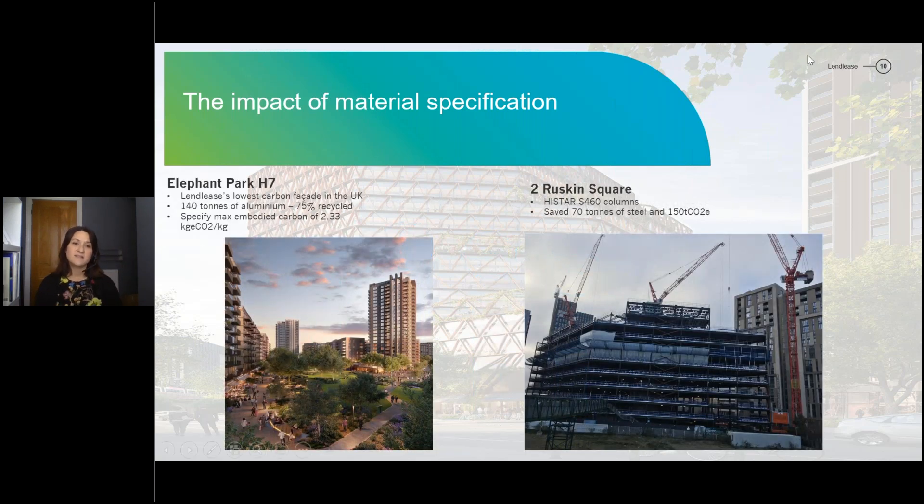For aluminium, at Elephant Park we tendered our lowest carbon facade to date — 140 tons of aluminium at least 75% recycled content. A lesson learned is that 75% recycled content wasn't enough of a specification; we need to put in a maximum embodied carbon factor for that aluminium. We're also specifying higher strength steel for columns in tall steel frame buildings because that gives us tonnage savings, allows us to tap into electric arc furnace steels, and reduces the embodied carbon factor — and we're now often finding it provides a cost saving too.